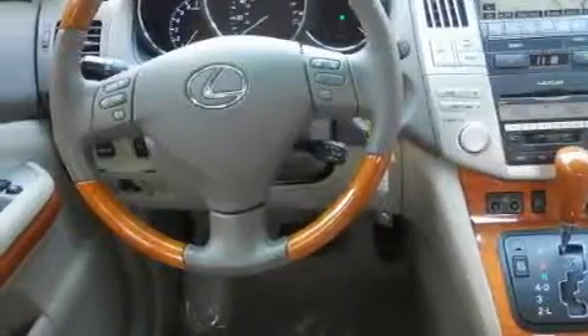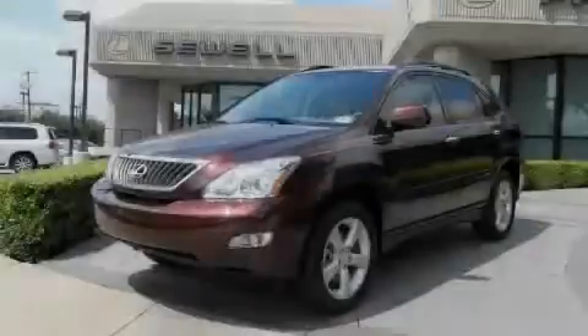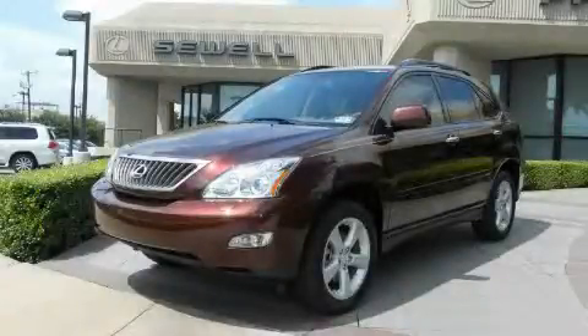This Lexus has had only one owner, and it qualifies for the Carfax buyback guarantee. This vehicle won't last long at this price. Call in and arrange a test drive now.